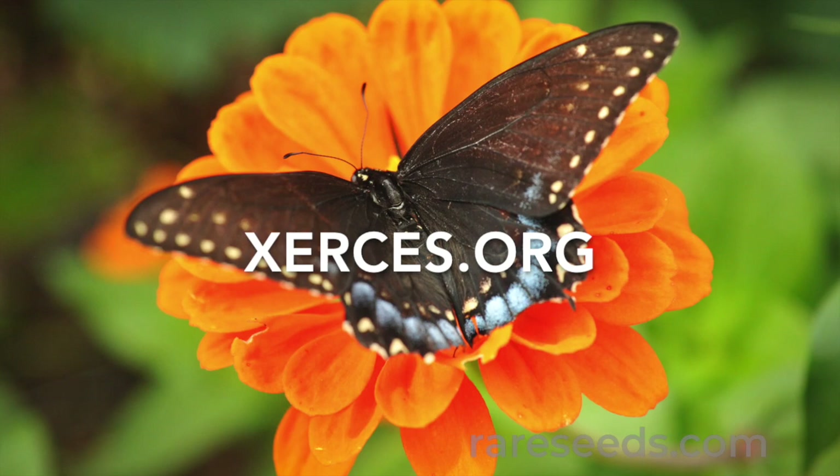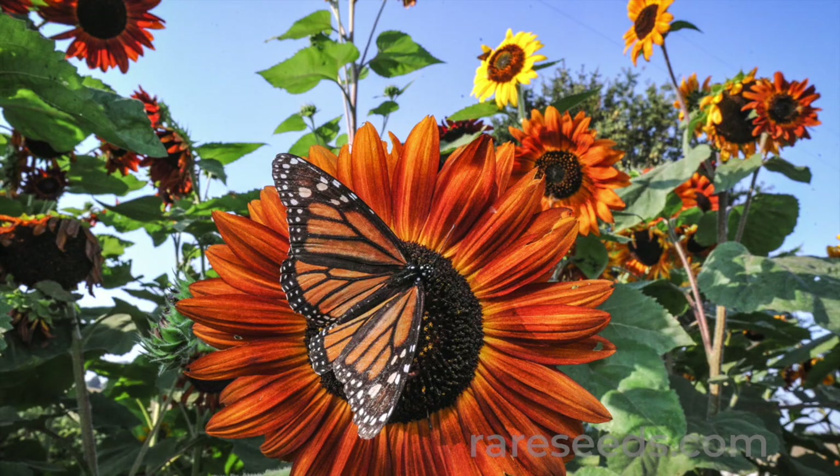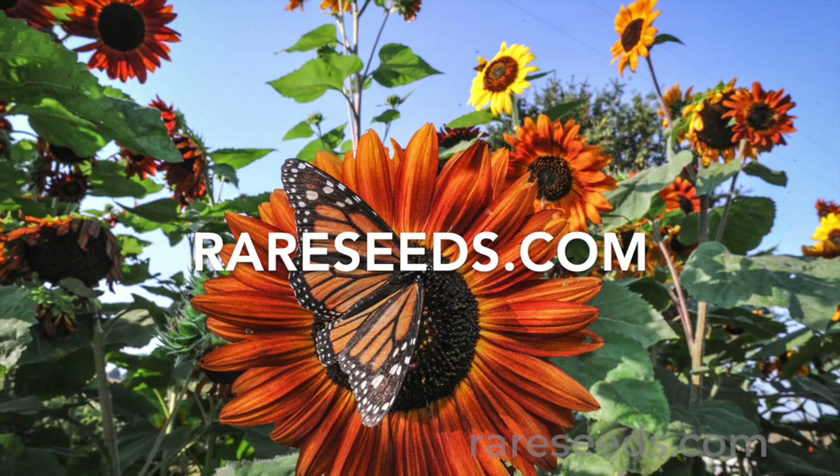For more information on how to plant for pollinators, visit our partners at xerces.org and visit our pollinator page at rareseeds.com. Pollinators will love you for it!